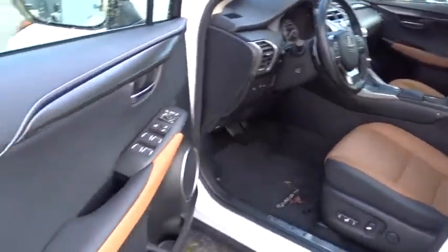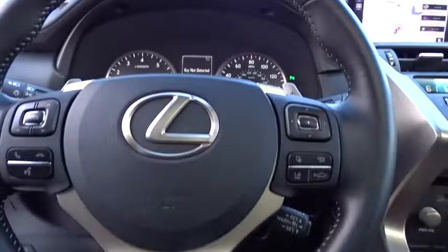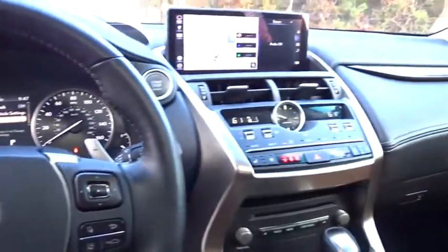Steering wheel audio controls, backup camera, leather wrapped steering wheel, dual airbags, Bluetooth, power steering, alloy wheels, adjustable steering wheel, aluminum wheels, four-wheel disc brakes, keyless start, cruise control.